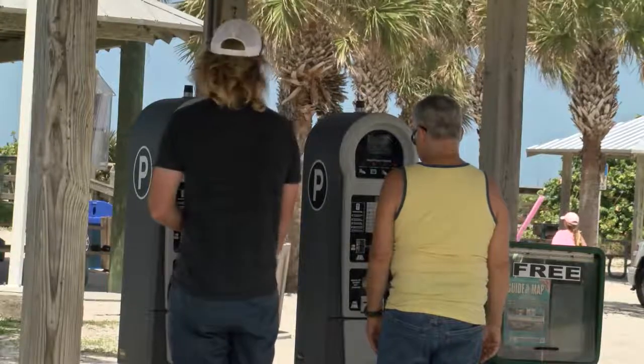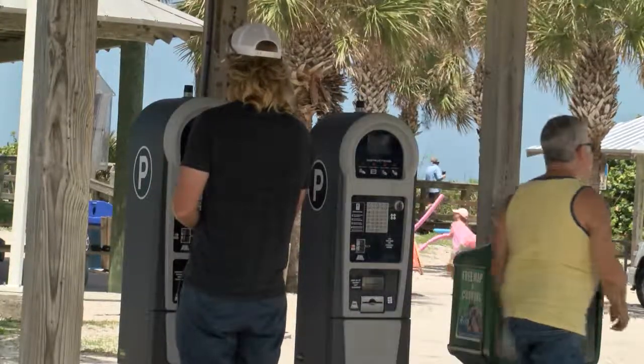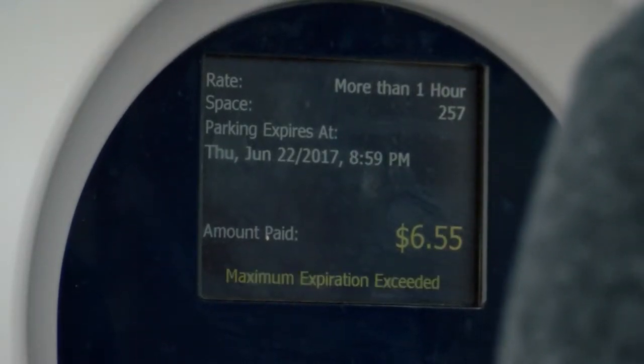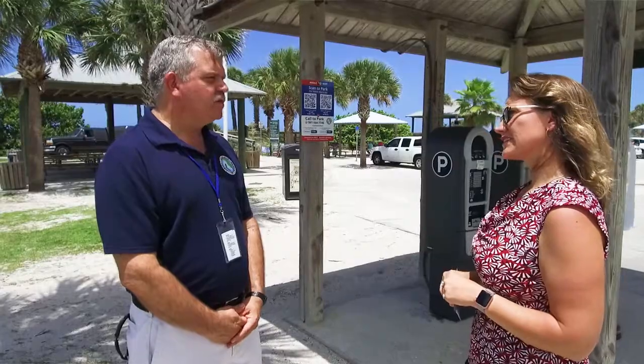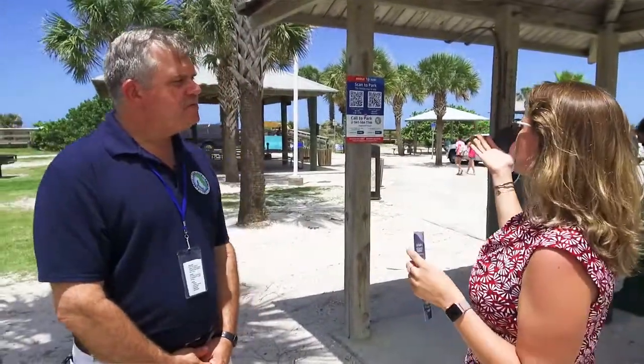Then you're able to pick if you want just one hour or multiple hours. It will ask you if you want to pay for just one hour or if you want more than one hour, and then you just make the selection that's on the screen and follow the rest of the instructions.